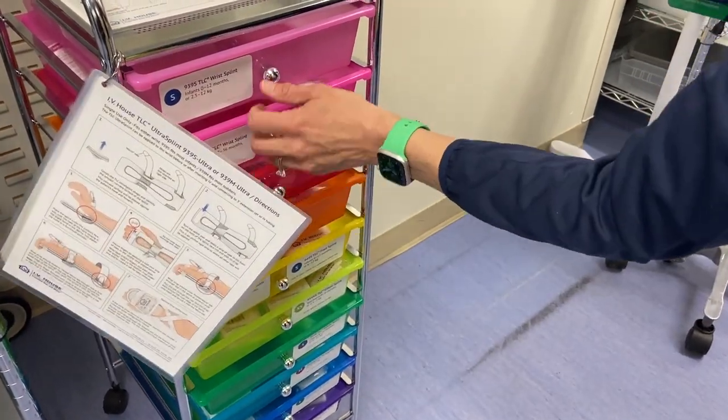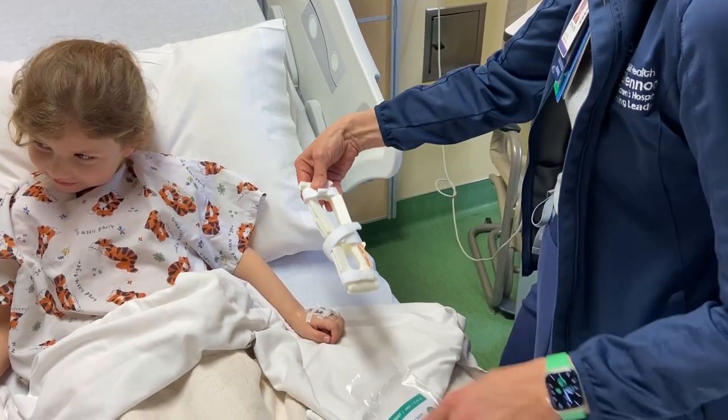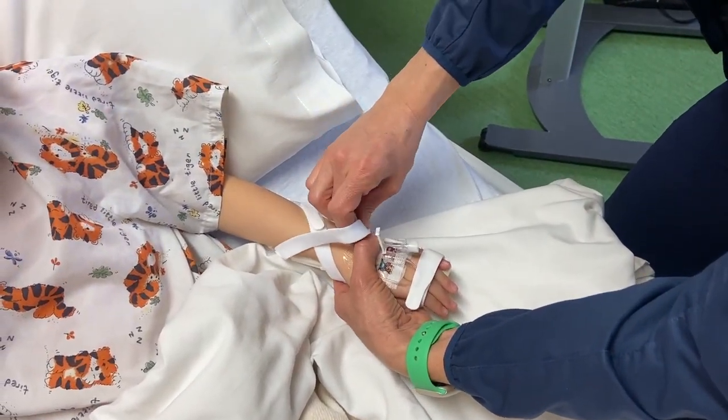Our nurses love it — they love the sizes. We have them all organized in a cart. It fits the specific joints instead of having an arm board that you're trying to mold into something. These TLC splints fit whether they go on a foot, an elbow, or a wrist, which are very common areas for our pediatric population. The TLC product has been amazing for our committee — it's brought excitement and new energy to our committee and nurses, and really drives the focus of safety and quality here at Cardinal Glennon.